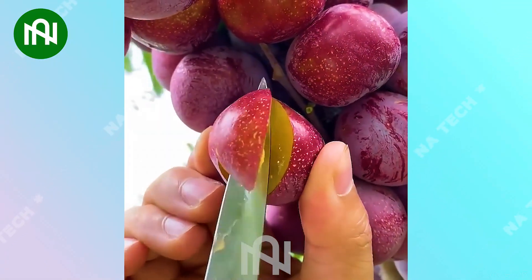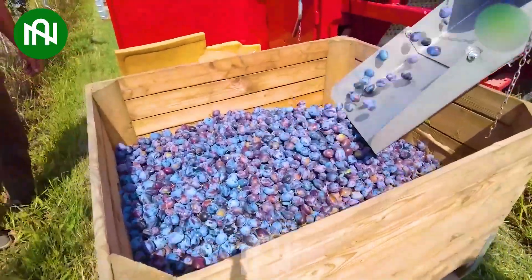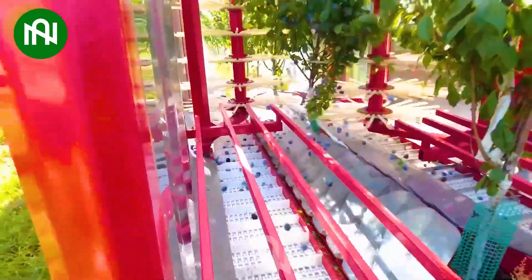Countless plums on the tree. Step into the future of plum harvesting with this extraordinary machine. Its performance is not just impressive — it's unparalleled.